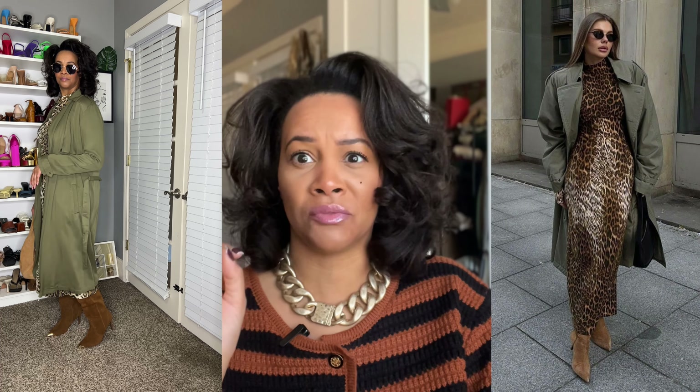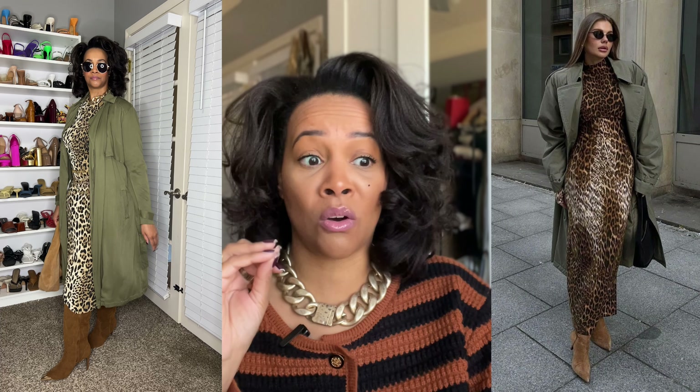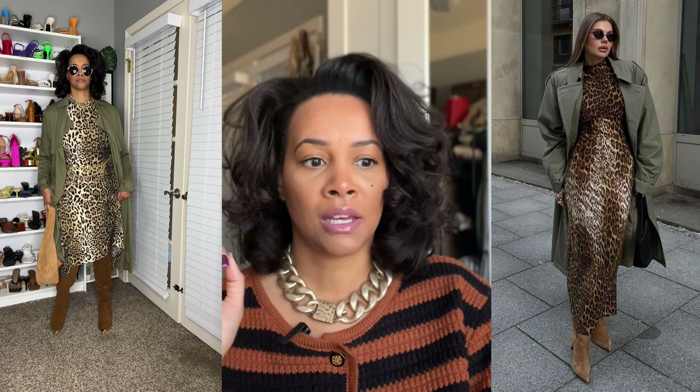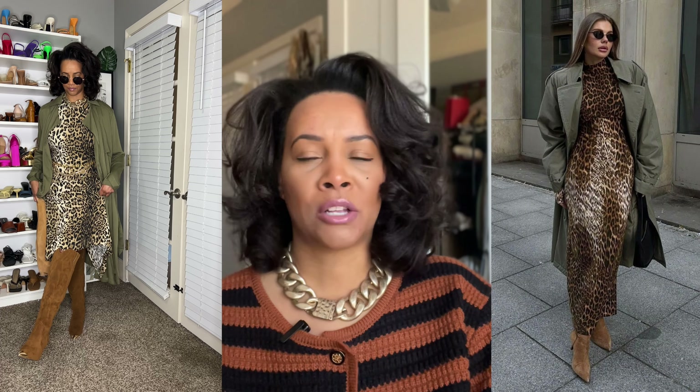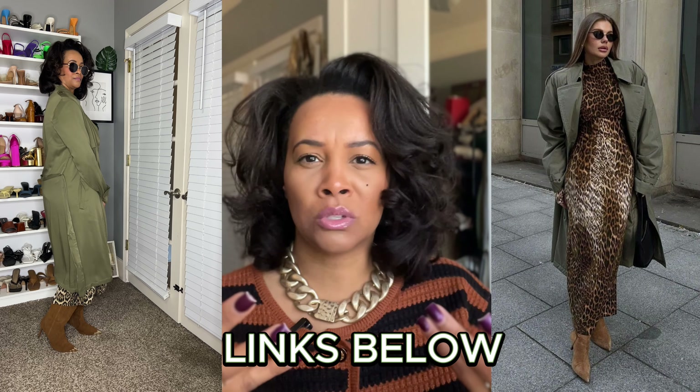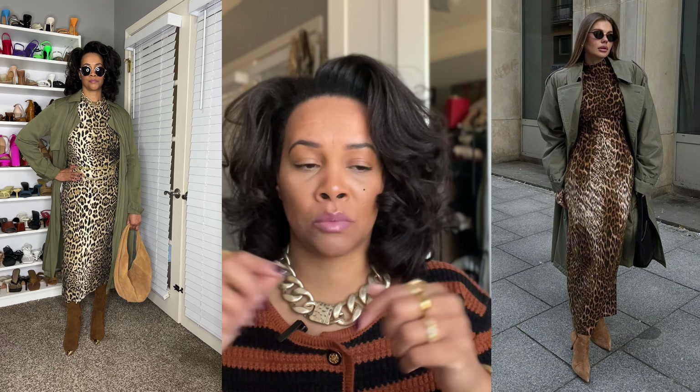As far as the outfit pieces — the trench coat is very old, I don't even remember where I got it, but it's lightweight, more like a layering piece. My dress is recent — I got that from Zara. I'll try to link it down below if it's still available, or link similar options. This is just inspiration to use what you have in your closet to create these outfits.